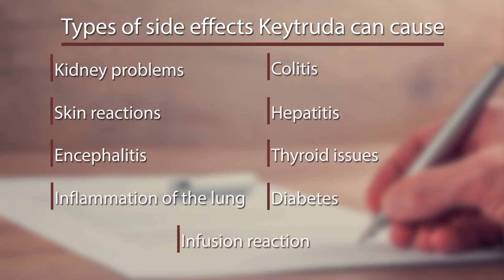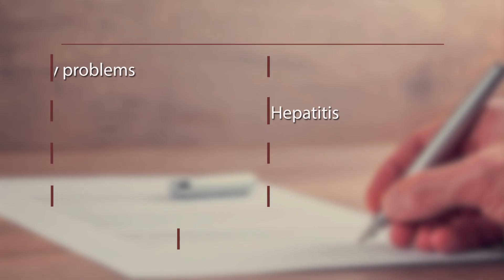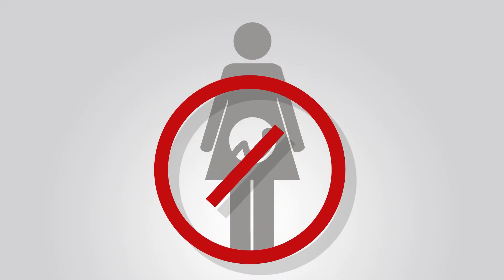This treatment can sometimes cause an infusion reaction. Women should not take Keytruda if they are pregnant or planning to become pregnant because it may cause fetal harm. Keytruda helps patients live longer and better while offering hope. If you'd like to know more about Keytruda, please talk to your doctor to find out if this treatment is right for your cancer.